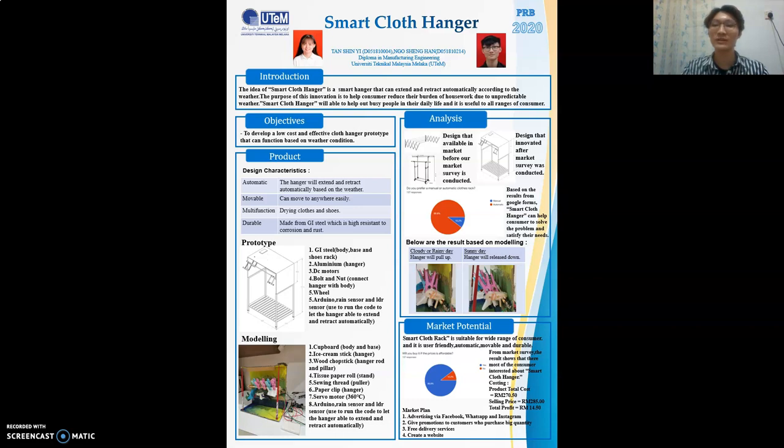Drying clothes is a must-done housework every day, because everyone needs to dress up before going anywhere, even at home. The clothes will need to be washed, then dried so they can be worn again. The clothes will probably be dried outside of our houses. However, the weather is unpredictable, and Malaysia is also a rainforest country. Keeping clothes safe from rain has been a problem for everyone, because you might be working outside or sleeping at the time. This will cause your clothes to become wet due to rain and you will need to clean them again. Therefore, we decided to make a drying rack with a hanger that can extend and retract automatically according to the weather.